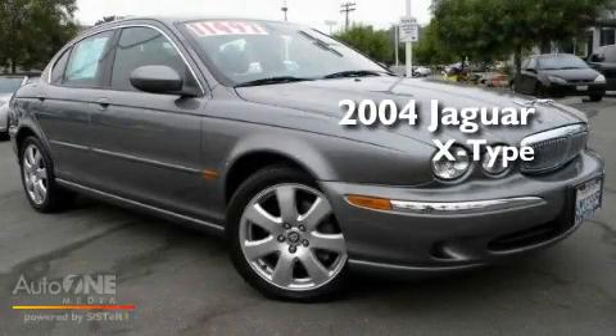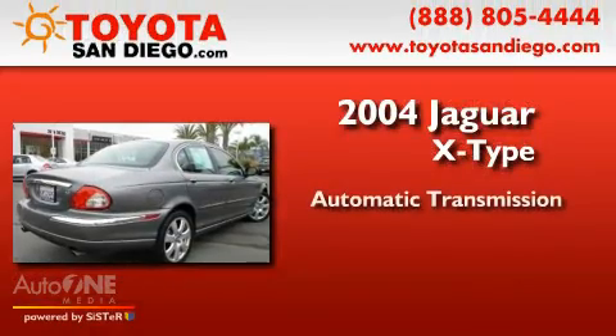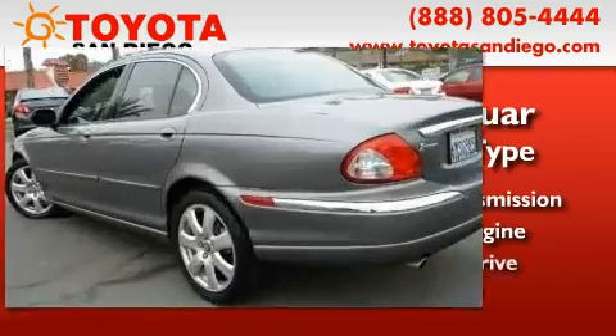This is a 2004 Jaguar X-Type. This four-door sedan has an automatic transmission, a six-cylinder engine, and all-wheel drive.